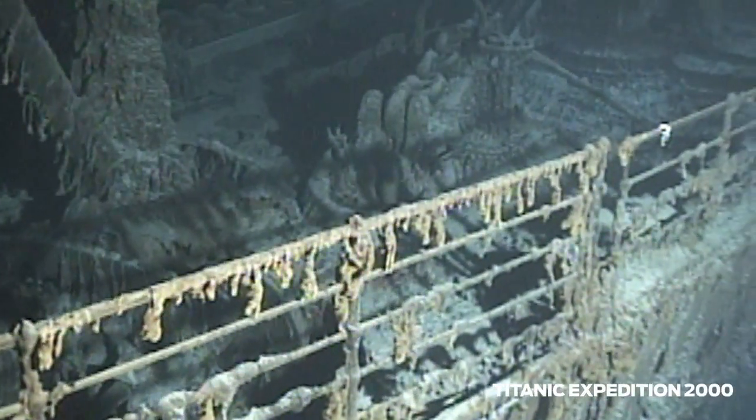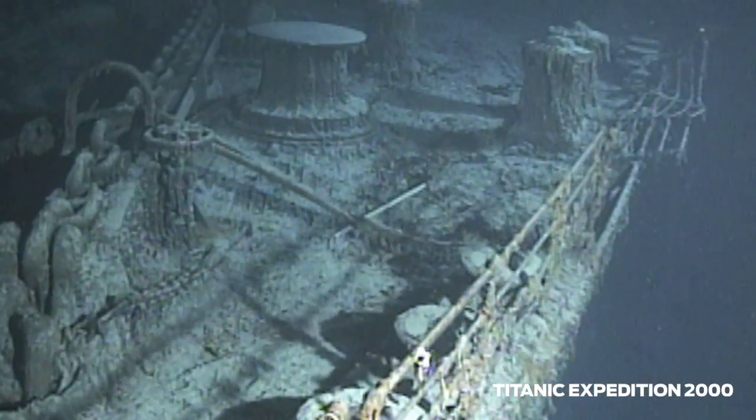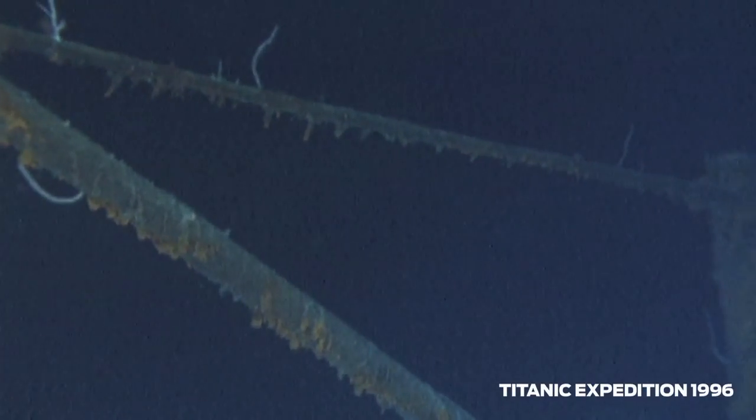I was one of the members of the original expedition in 1985 that discovered the wreck site. Part of the lingering fascination is that we didn't ever really complete the work that I thought we should do out there. I knew that we had some areas that we hadn't really surveyed that well, and these led to gaps in the overall coverage of the wreck site. So I've always had this desire to go back and fill those gaps in.